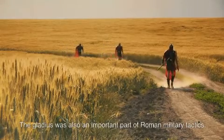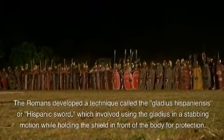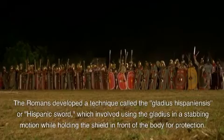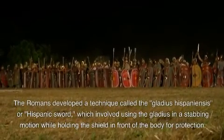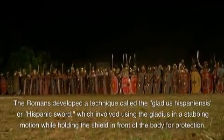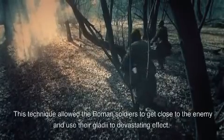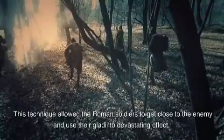The gladius was also an important part of Roman military tactics. The Romans developed a technique called the gladius hispaniensis, or Hispanic sword, which involved using the gladius in a stabbing motion while holding the shield in front of the body for protection. This technique allowed the Roman soldiers to get close to the enemy and use their gladi to devastating effect.